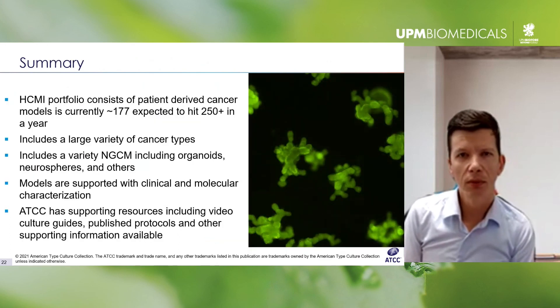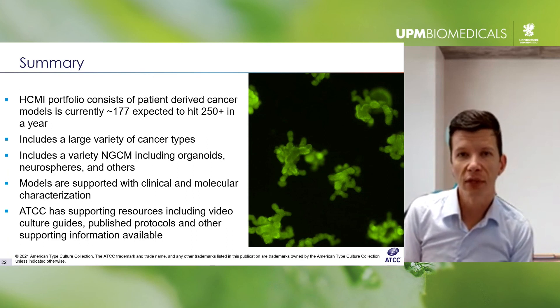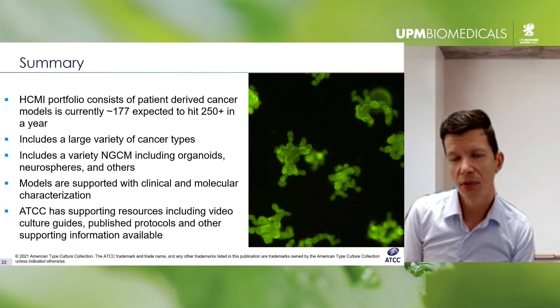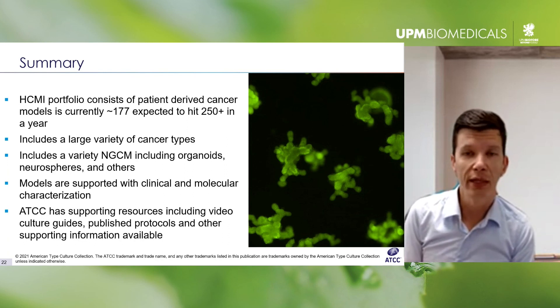Just to summarize: over the next few years, the Human Cancer Models Initiative seeks to generate and make available through ATCC roughly a thousand novel patient-derived cancer models, including a variety of cancer and tissue types. In addition to making the models available, there will be a wealth of associated clinical and sequencing data provided at no cost — you don't need to buy the model if you're just interested in the bioinformatics or clinical data.